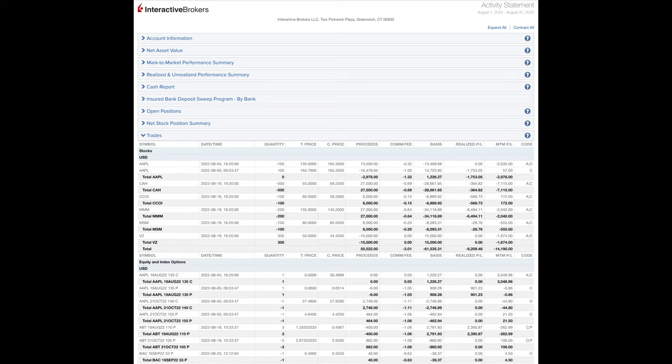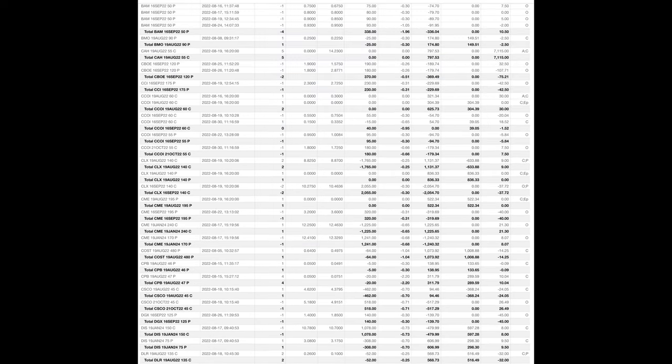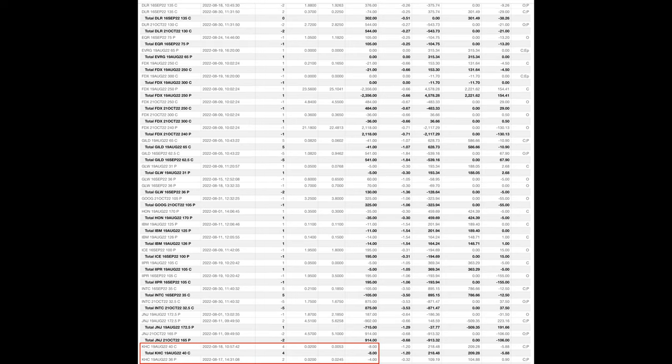Here you see every option trade we did last month in August. The red boxes are the two trades we're going to talk about in this video. With one of these trades, I'll show you how to put the option wheel strategy to work for you by sharing how we used it to decrease our out-of-pocket cash over the past two years in Kraft Heinz.